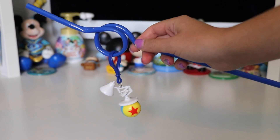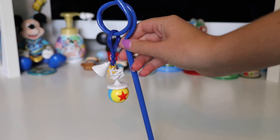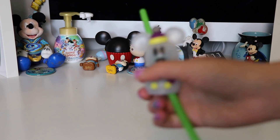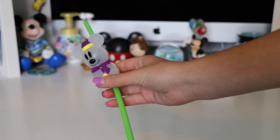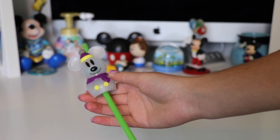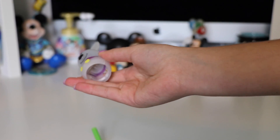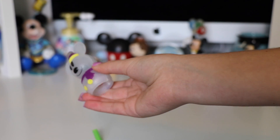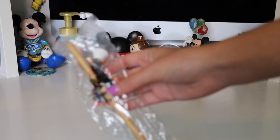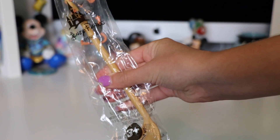Next up we have another one of my favorites — this is the Luxo lamp with the little Luxo ball underneath. This is all blue and it contains a removable keychain. This last straw is actually really unique — this one is from Disneyland but was actually meant to put on top of your water bottle, and it also came with a straw you could put through it. This one actually lights up — it is super cute. It's a little Mickey snowman and it's even textured like ice.